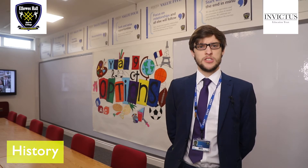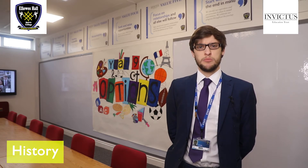Our expectations for Key Stage 4 History students are as follows: good work ethic, an ability to write persuasively with good detail, as well as being comfortable working both independently and within groups. As such, we feel that GCSE History is suitable to any students with a passion to learn about the past.